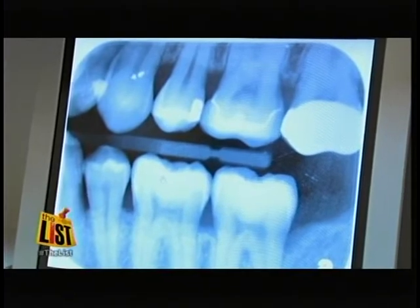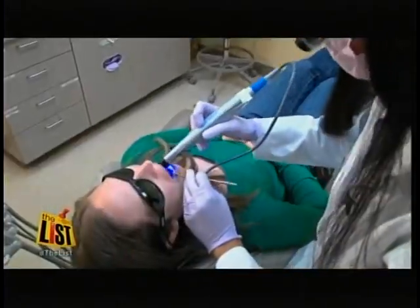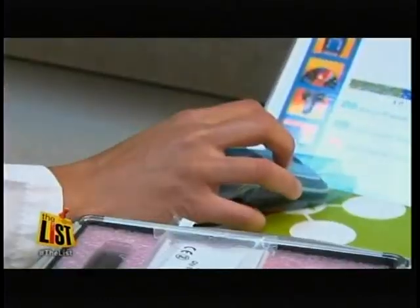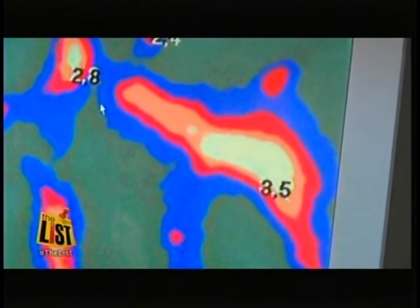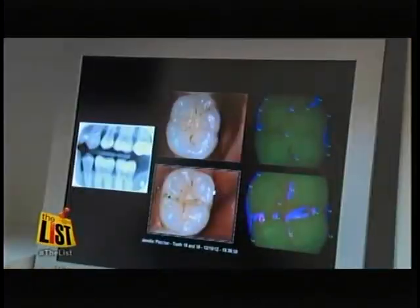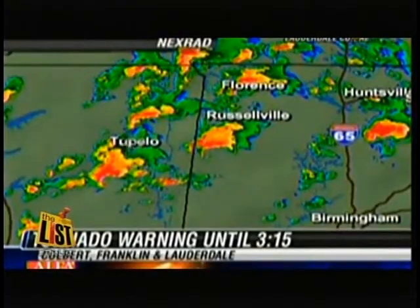Naik says x-rays detect cavities between teeth, while Spectra uses a blue fluorescent light to focus on the chewing surfaces. It not only shows you where the cavity is present but also how deep it is. I think it's nice because I don't have to wait till I'm in pain. And it's a more visual way to help her understand what's going on inside her mouth. They can all relate to the weather patterns and the Doppler radar.